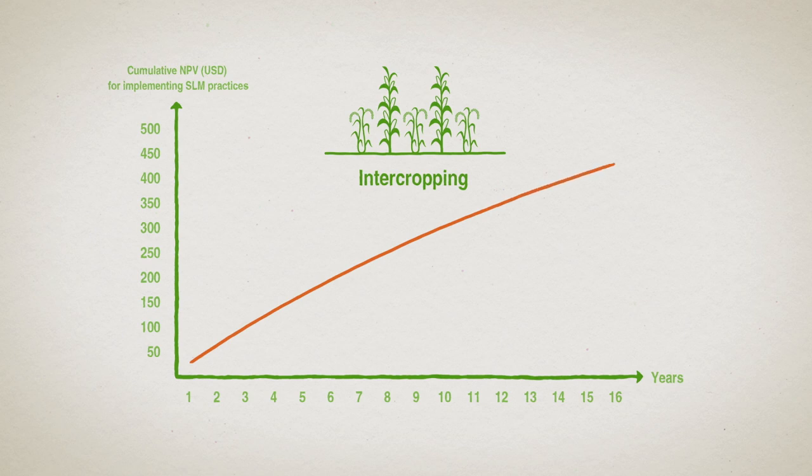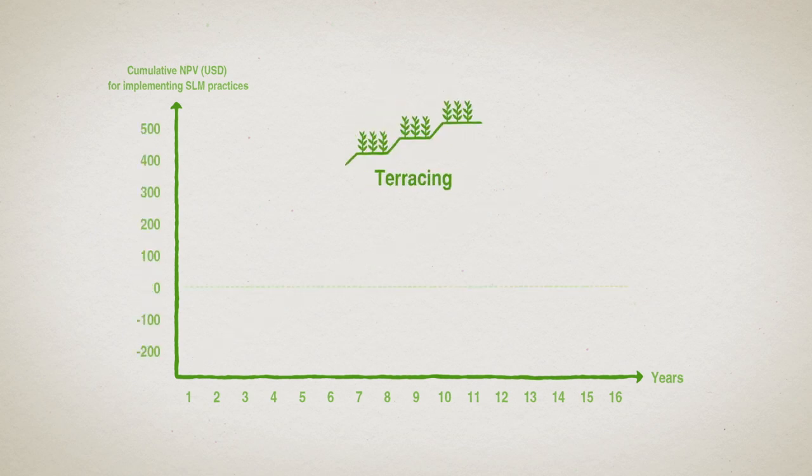For technologies that have higher upfront costs, such as the construction of erosion-preventing terraces, it takes longer — sometimes up to five years — until farmers reap benefits from their investments.